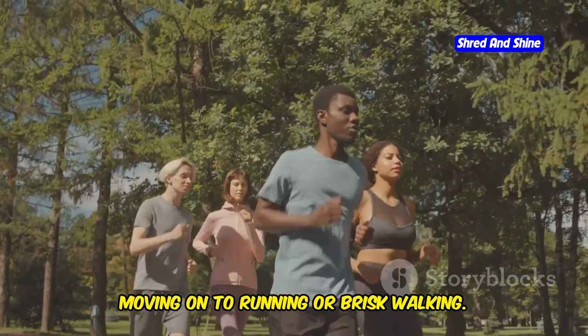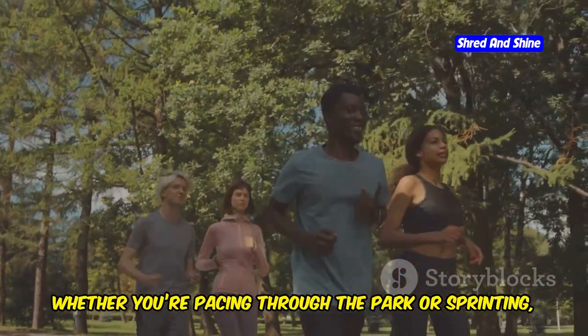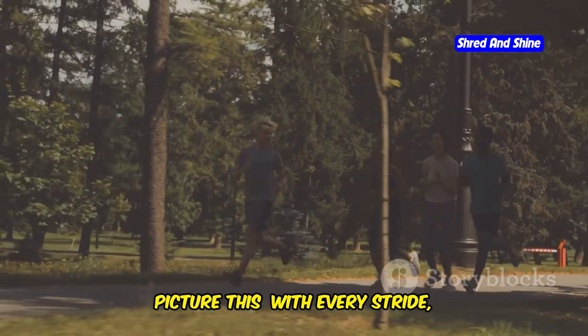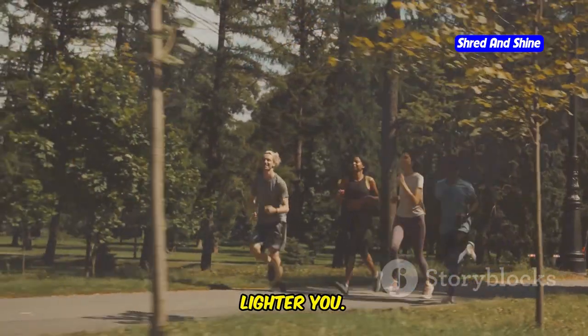Moving on to running or brisk walking — whether you're pacing through the park or sprinting, each step is a step away from your old self. With every stride, you're running towards a new, lighter you.